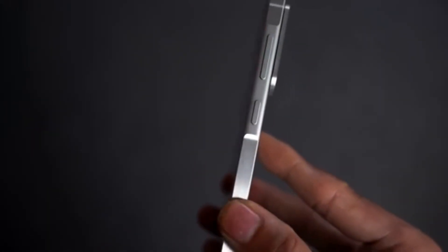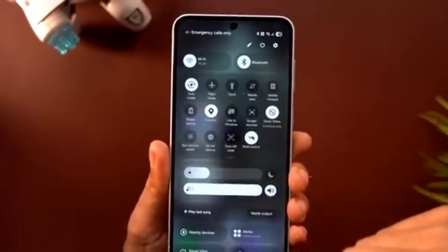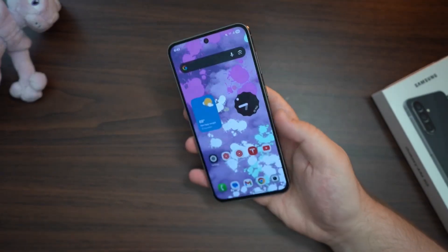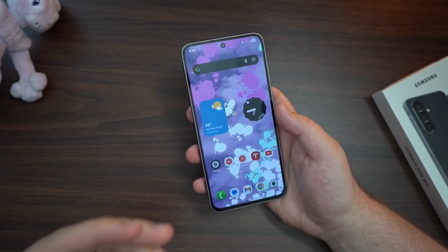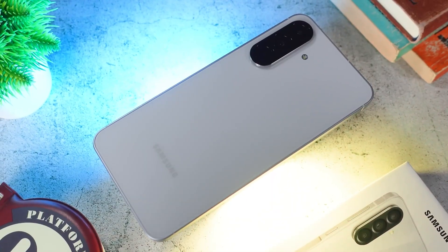The Galaxy S26 series, the Galaxy A57, even the more affordable A37 — all of them could soon share a design detail that used to be reserved for premium foldables: a raised camera plateau. One unified camera island instead of individual rings.